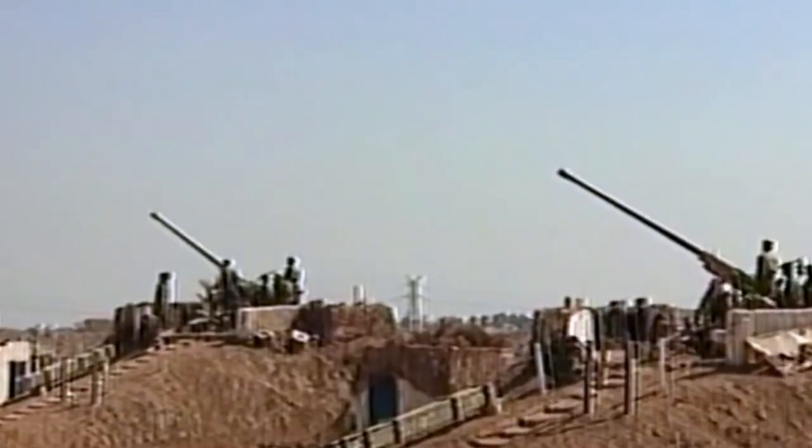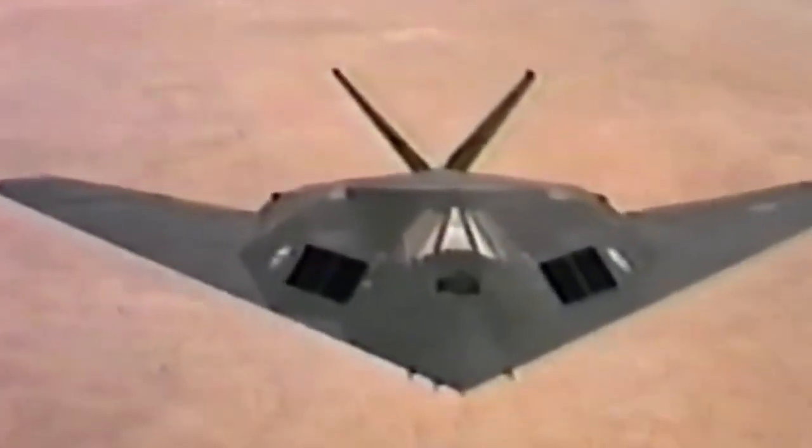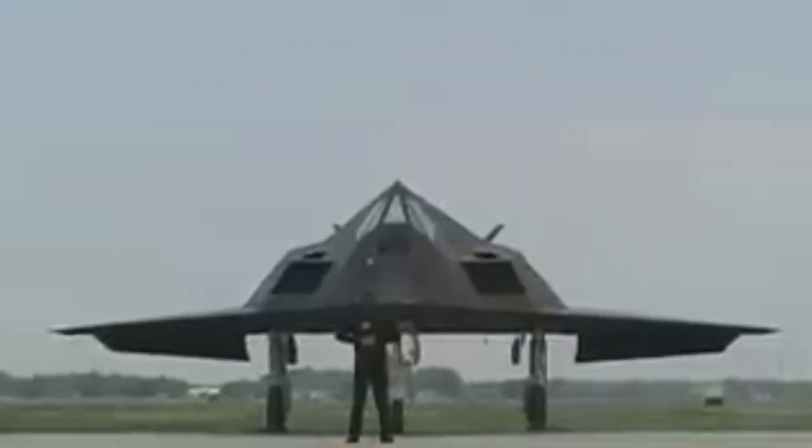After the Vietnam War, it was obvious that a stealth aircraft was needed to reduce the amount of bombers being brought down by surface-to-air missiles. So the concept of the F-117 Nighthawk was being developed for over 10 years, and was kept very much under wraps right up until 1988, when it was revealed to the public.